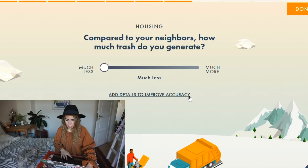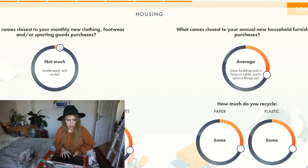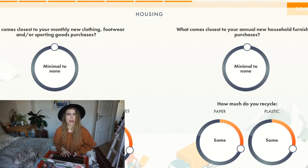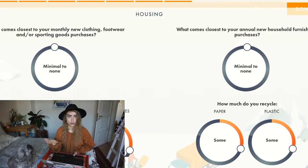What comes closest to your monthly new clothing, footwear, and sporting goods purchases? I don't really buy anything — minimal to none. Annual new housing furniture purchases? I don't buy anything new; whatever I do buy is secondhand, and the question specifically says 'new.' Household appliances — I sometimes replace out-of-date appliances but again, I wait until it's completely broken and get secondhand.